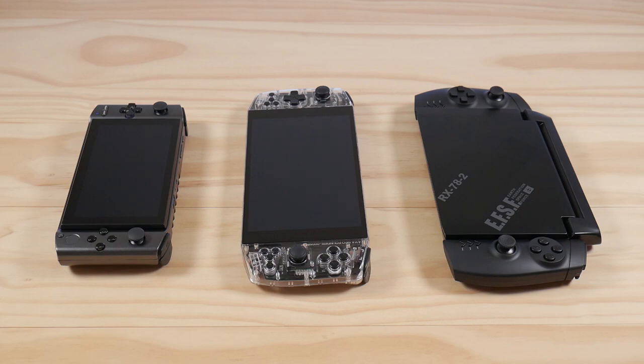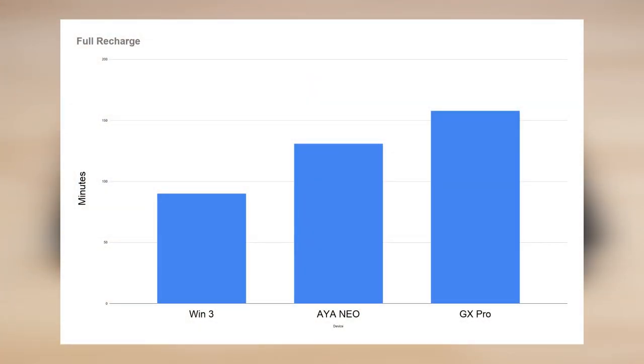After the test, I recorded how long it took to fully charge each device back to 100%, and this paints a completely different picture. The Win 3 easily beat the others at 1 hour and 30 minutes. The Neo is in the middle at 2 hours and 11 minutes, and it took the GX Pro a whopping 2 hours and 38 minutes to fully charge.